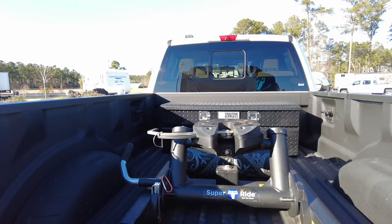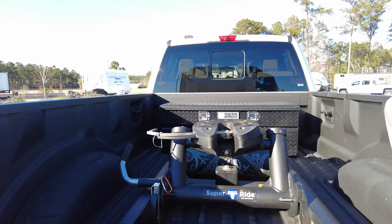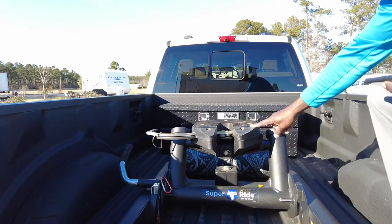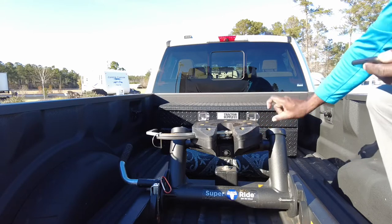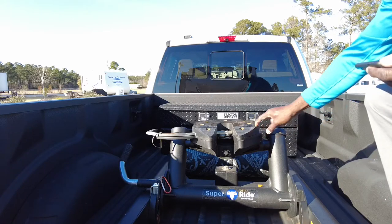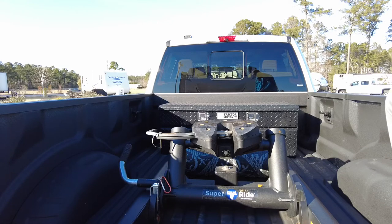This is the Blue Ox 20K 5th Wheel Hitch. Blue Ox only makes one 5th Wheel Hitch and as you can see here, the head is made out of a plastic — it's like the same plastic spacer that you would put on a 5th Wheel Hitch, but it's about that thick. All of the construction is welded steel.